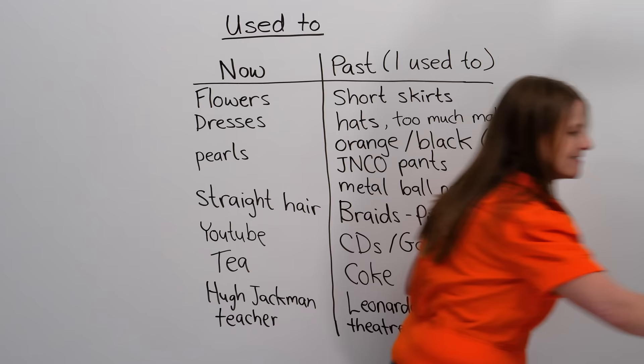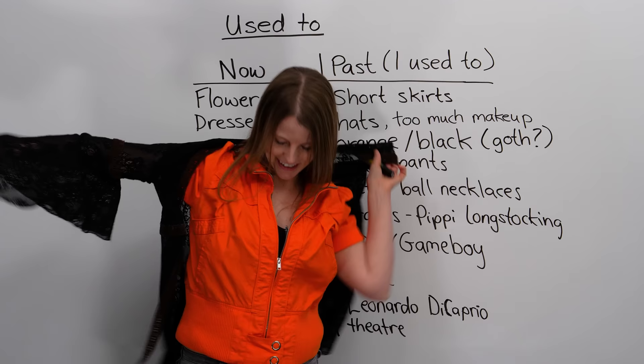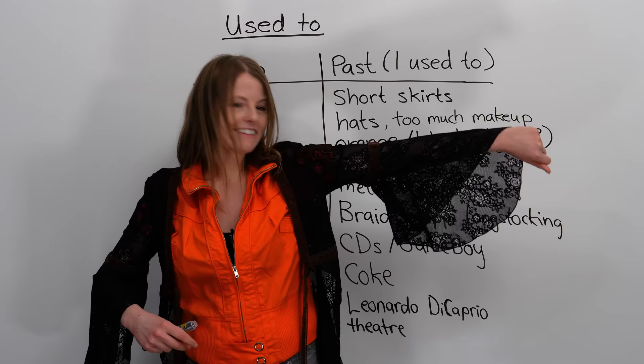This kind of reminds me of something a witch might wear. I'm going to put it on for old-time's sake. There you go — probably doesn't match the orange, but yeah, I used to have these giant sleeves. So what do you think of how I used to dress?